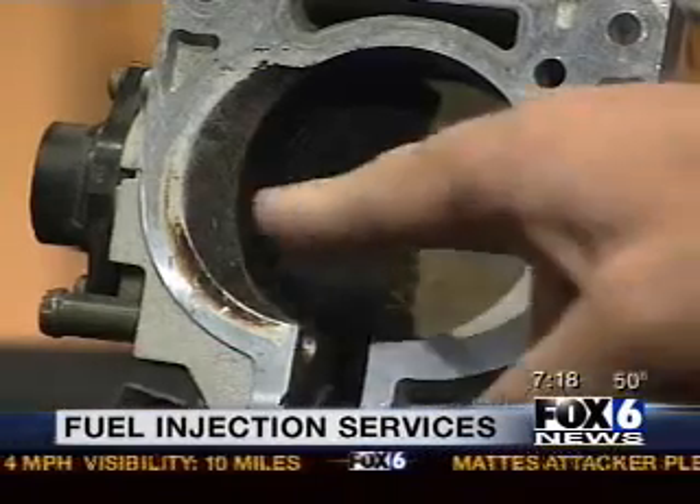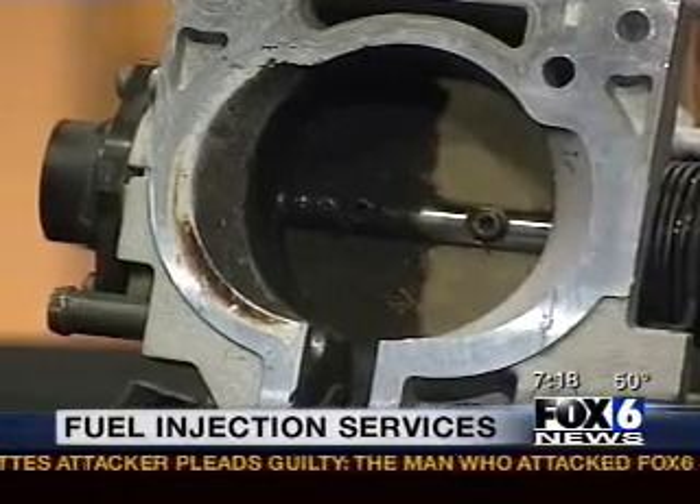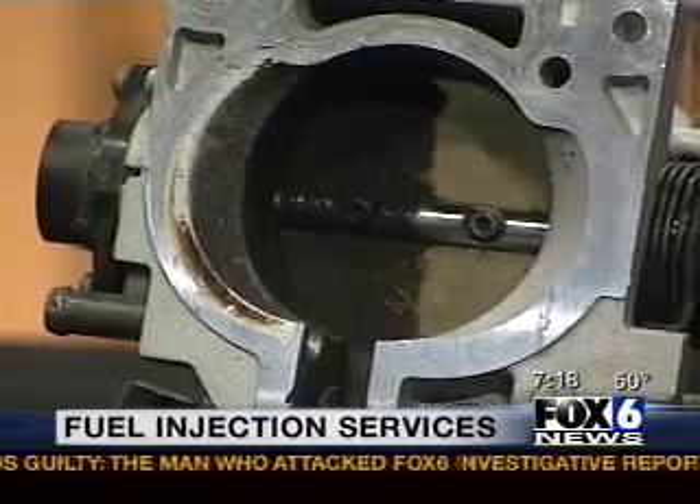We have an actual throttle body here, and this is a perfect example of the clean side versus the dirty side. I actually took the time to clean one side of it, and the other side is quite carboned up. This is normal wear and carboning that happens on a vehicle that you drive every day. So what we want to do is keep that cleaned out — it helps improve gas mileage and improves the way the vehicle runs as far as idling and things like that, and just keeps the vehicle in good shape.